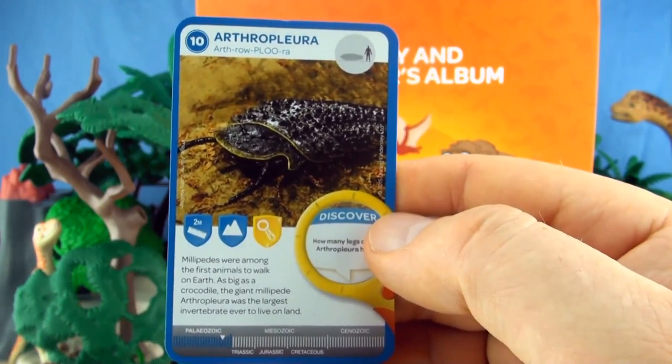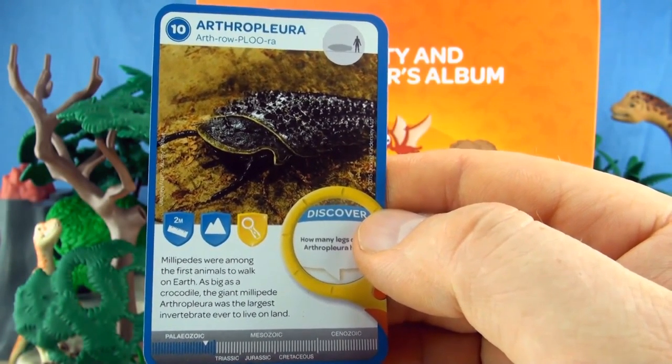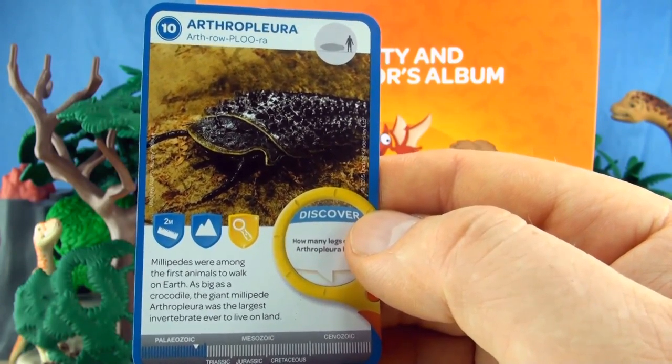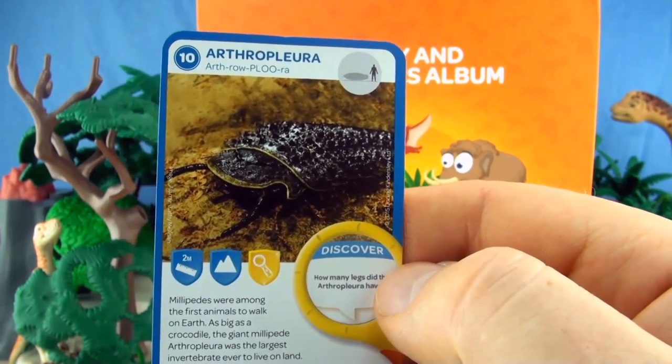Number 10, Arthropleura. Millipedes were among the first animals to walk on earth. As big as a crocodile, the giant millipede Arthropleura was the largest invertebrate ever to live on land. We already have Arthropleura.